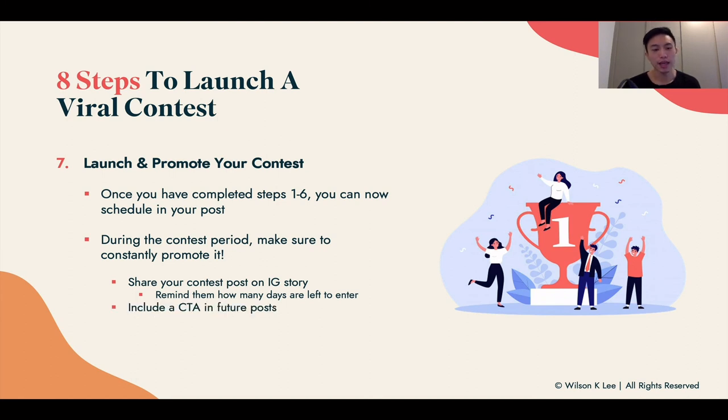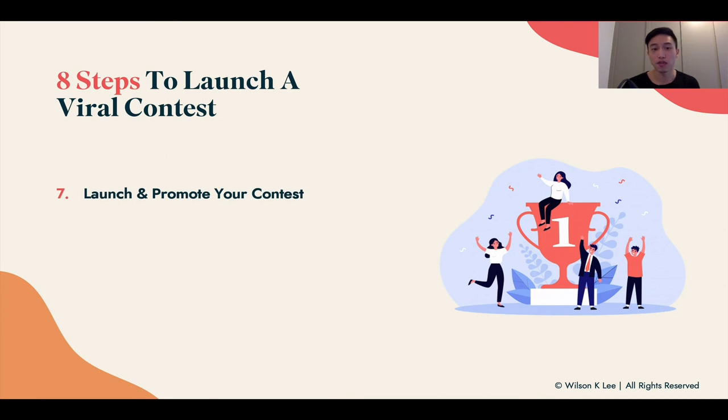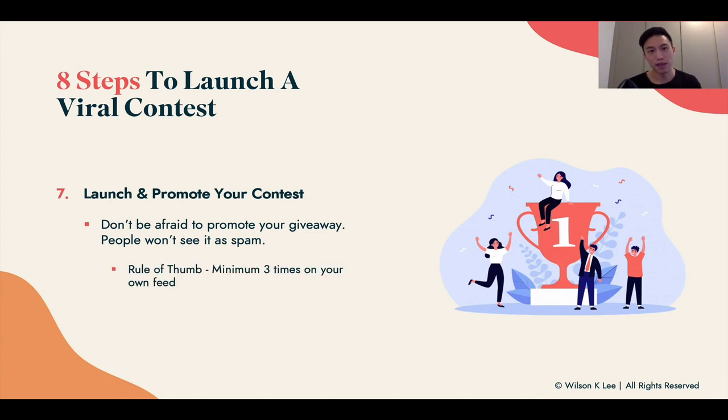You are already committed to giving away a product, so there is a sunk cost — if you don't promote it and not enough people enter, you won't get the results you're looking for. Always include a call to action in any post you do. A lot of people don't tell their audience where to enter, and that's a really big mistake — it decreases the likelihood of action. Share your contest post on your Facebook page as well. Challenge yourself to promote your contest at least three times on your feed throughout the entire duration.